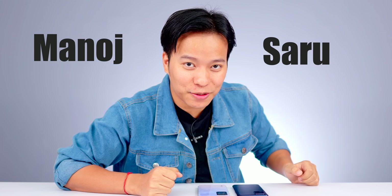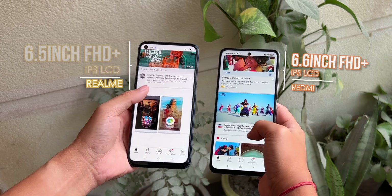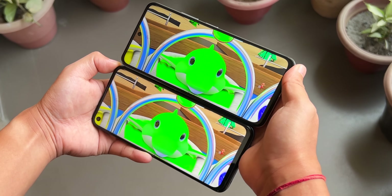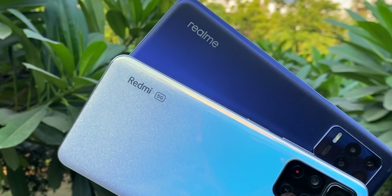Both displays are almost the same with a slight screen size difference. In Realme, the fingerprint sensor is on the side, and in Redmi, it is in the center. Both are IPS LCD displays with 90Hz Full HD Plus panels. The display is bright enough even outdoors, and colors are well-produced on both. But in terms of look, the Note 11T 5G feels a little more stylish and premium.